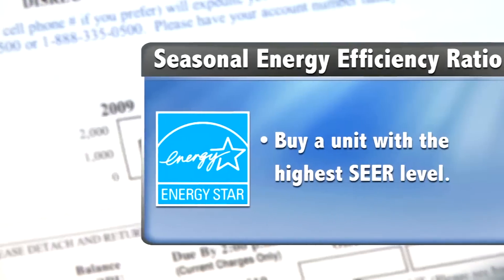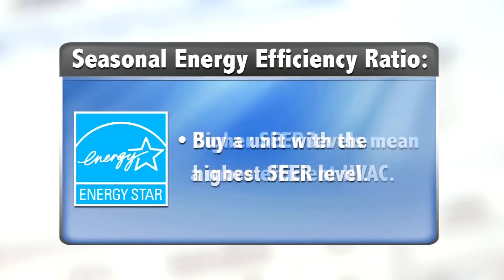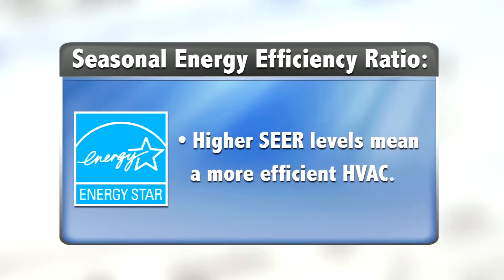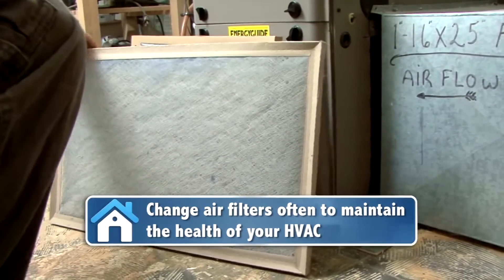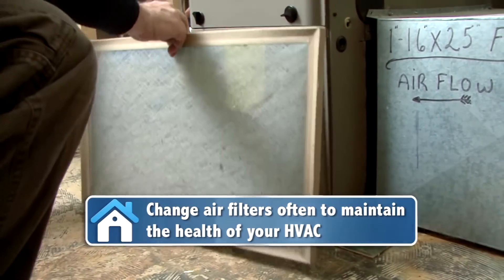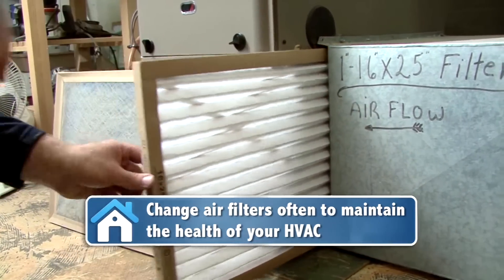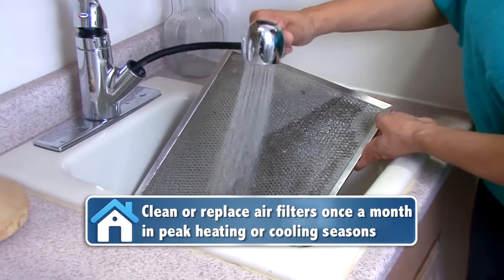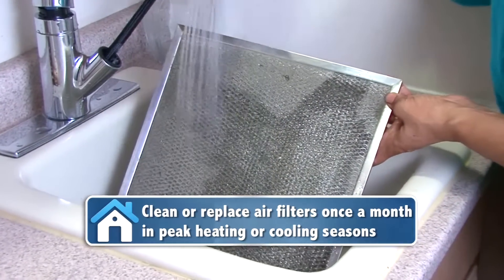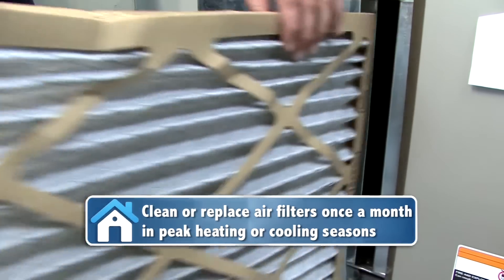Buy an AC with the highest seasonal energy efficiency ratio, called SEER — the higher the SEER level, the more efficient the air conditioner. Also take care of your units by changing the filters often so they work less and you get more for your money. Some filters are reusable and the disposable ones are affordable. Be sure to clean or replace the filters at least once a month during the heavy heating or cooling seasons.